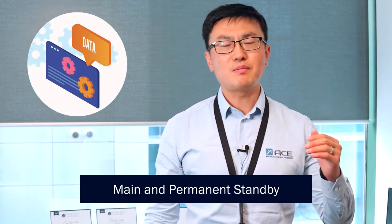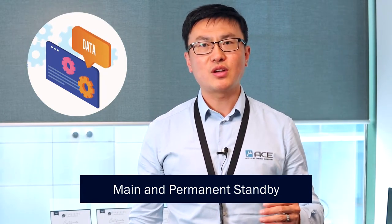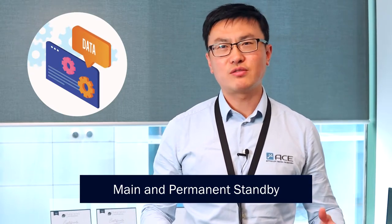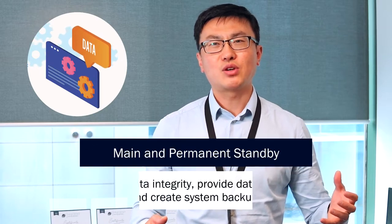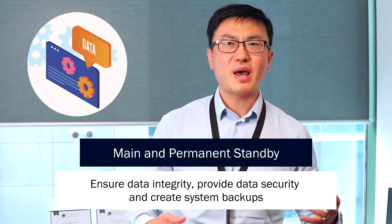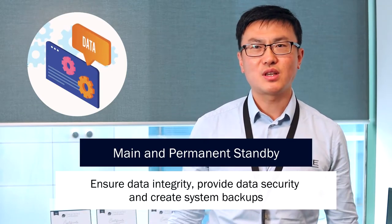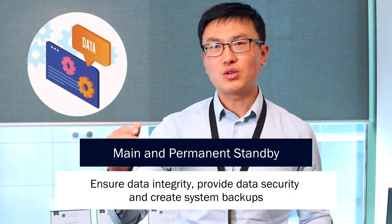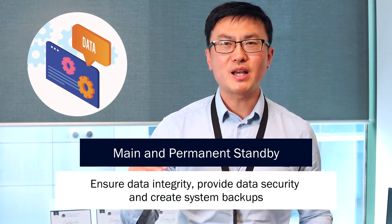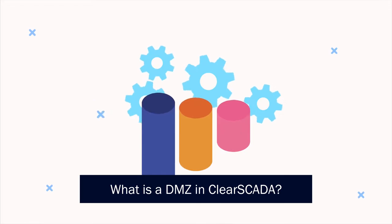When you configure the main standby server, my recommendation is to put the main and standby server in different locations or on different premises, just in case one premises has issues such as a power blackout, security threats, or anything else that could happen. You will not lose your data because all your data will be backed up on your standby server at a different location.